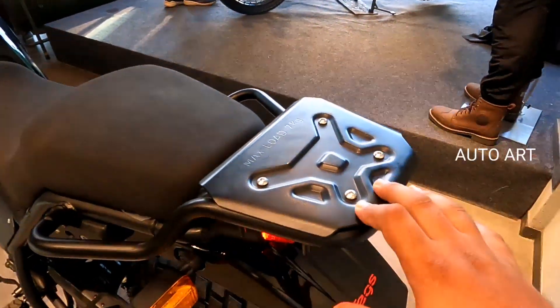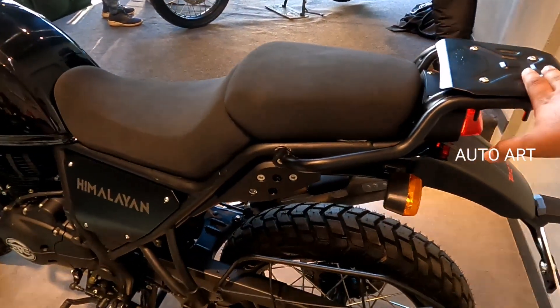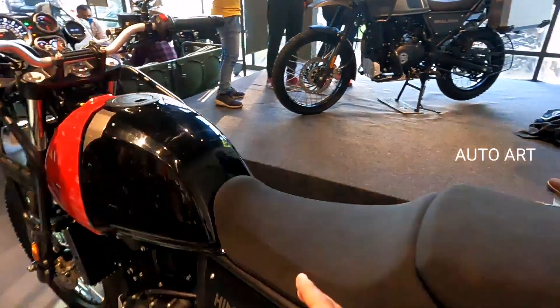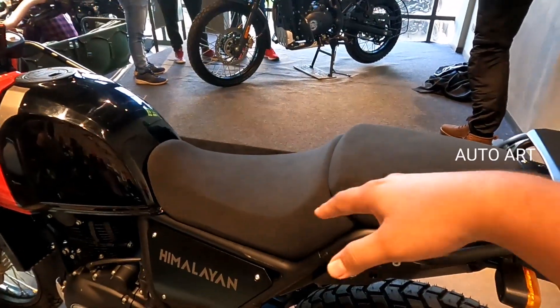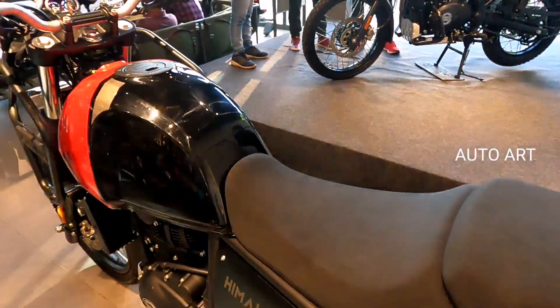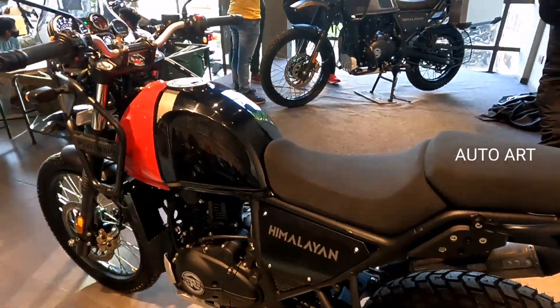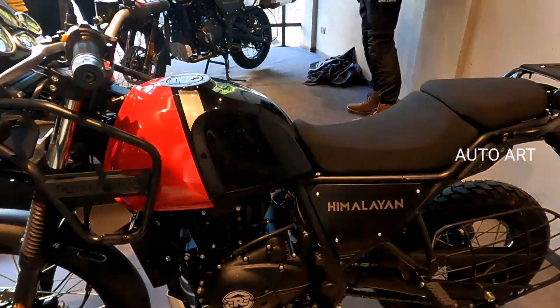We have a flat seat option. The maximum load capacity mentioned is 7 kg. This seat has a different length and added foam for comfort. It is a comfort seat designed for the Himalayan — this is the comfy seat. We have the All New Himalayan here.